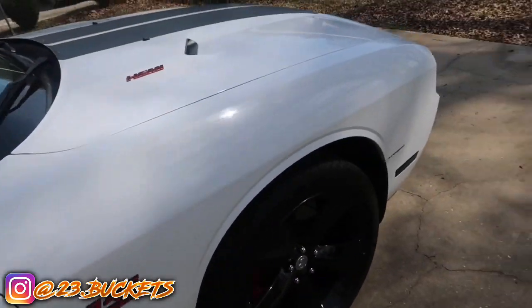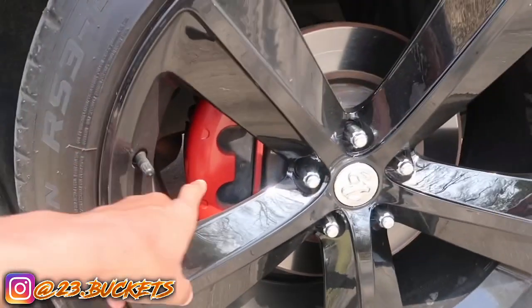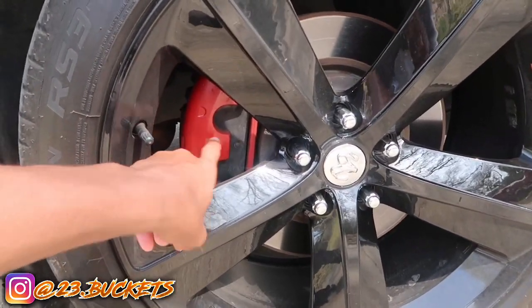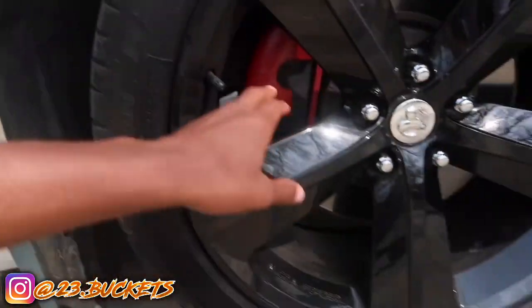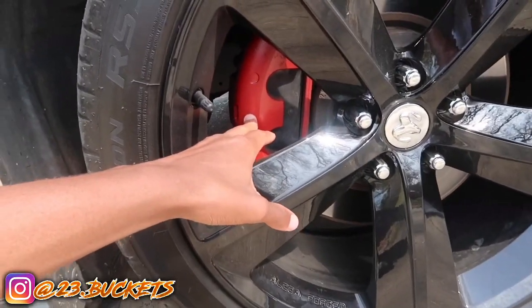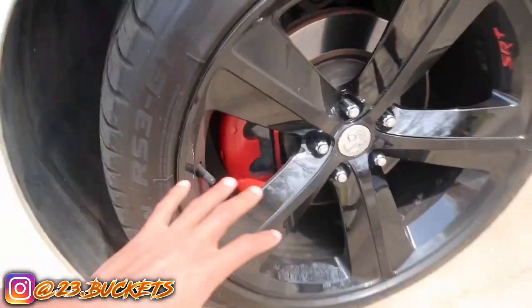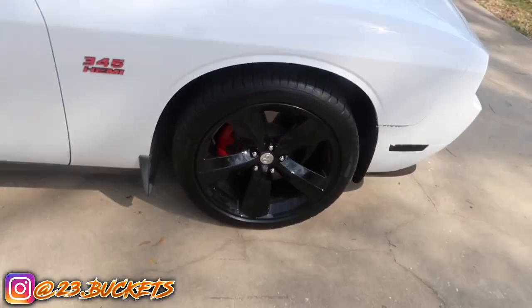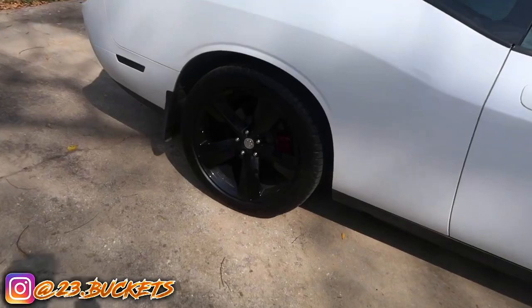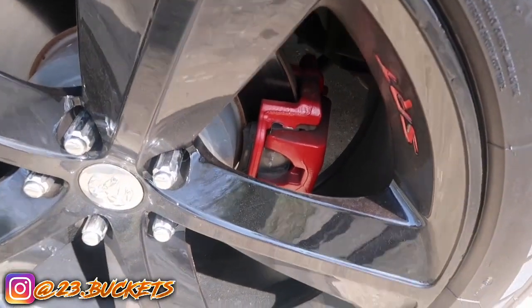The fifth cheapest mod: the red caliper paint. I got my calipers painted red — it's probably one of the cheapest things you can do. The paint was only ten dollars. Me and my dad painted all four calipers ourselves, so it didn't cost us but ten dollars total. It just looks so much better with the red calipers. I got both the front and the back painted red.